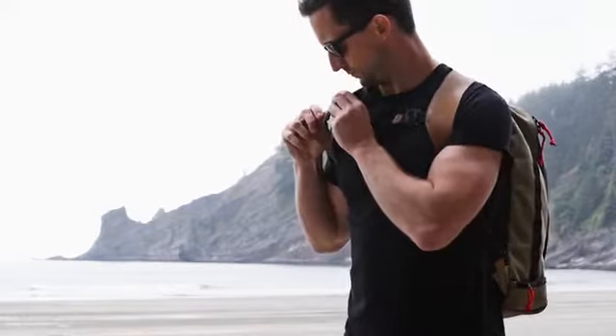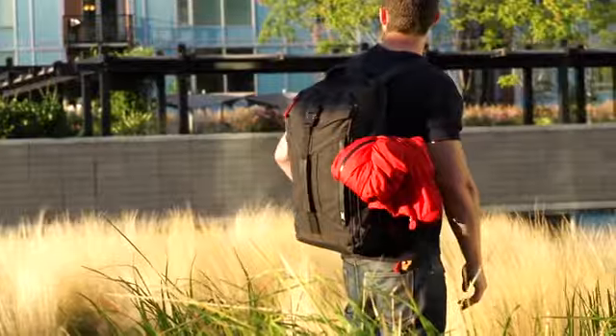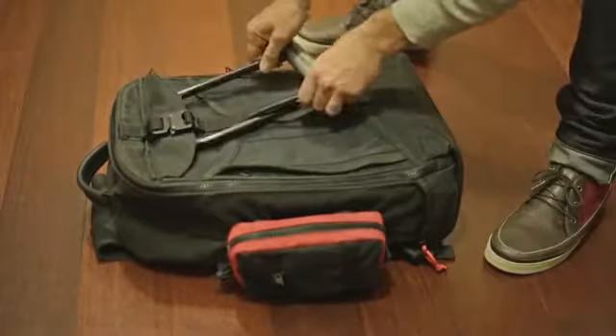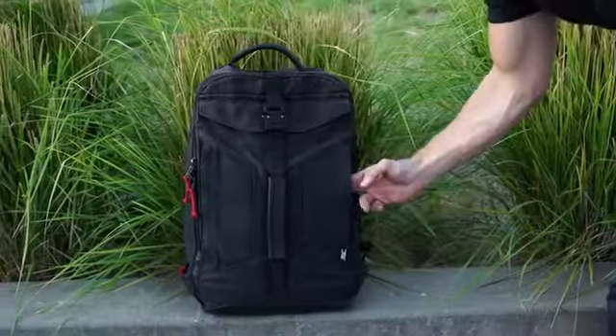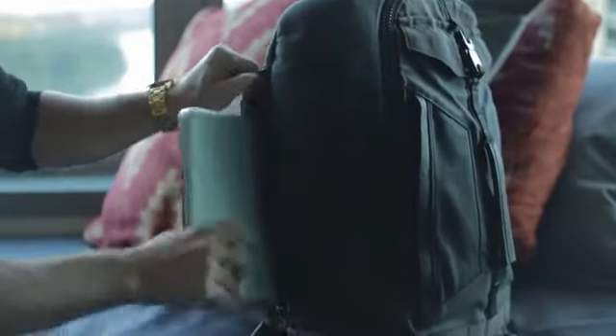This same strap allows you to connect a water bottle or a jacket to the side of the pack. The front handle makes the pack easy to pick up no matter how it's laying, and it's also an ideal place to connect a bike lock. It features nine exterior pockets, including a rear pocket padded with quarter-inch neoprene that is designed to quickly access a 15-inch laptop.